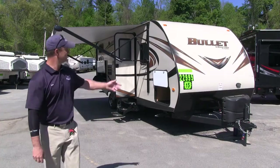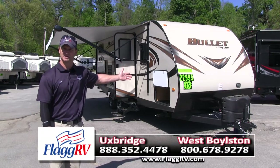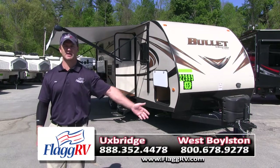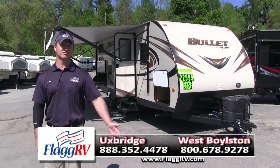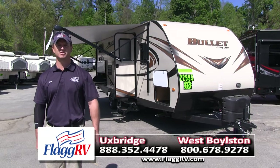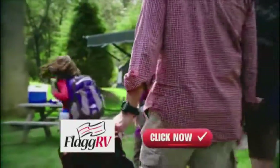So again, that's our Bullitt by Keystone, our 243 model bunkhouse. For any more information on it, please visit our website at flagrv.com. We have over 500 RVs, new and used, open seven days a week.